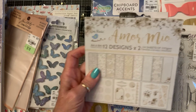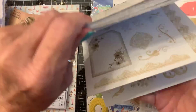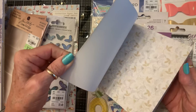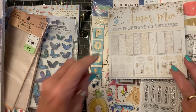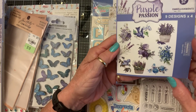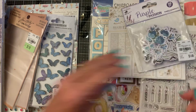I found the Little Birdie Amour Moi. I'm sure you guys have seen this before, but I thought it would be good basic paper to add a big punch of color to or whatever. I also got the Purple Passion Ephemera — 36 pieces for $1.49. They're very pretty.